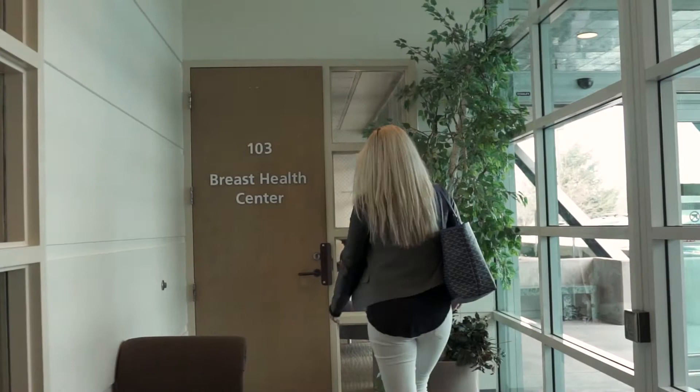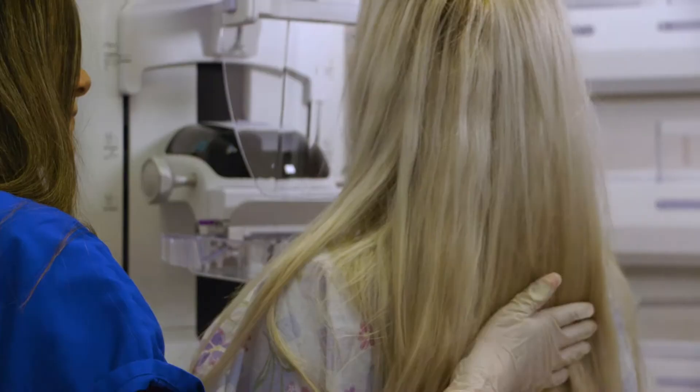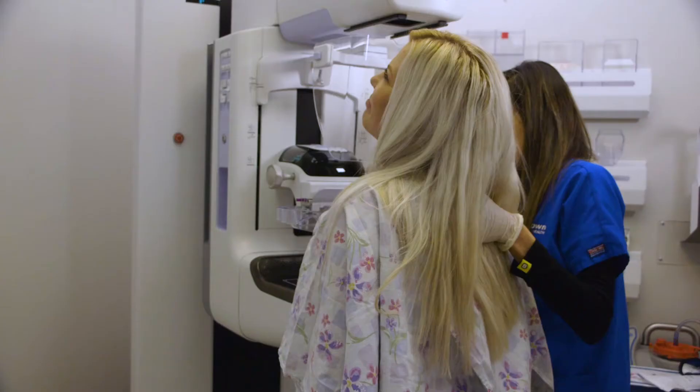I decided at 35 that I needed to get my screenings done because of my family history with both grandmothers having had cancer. My insurance kicked in when I was 35, which was a helpful option so I didn't have to come out of pocket as much for the mammogram.